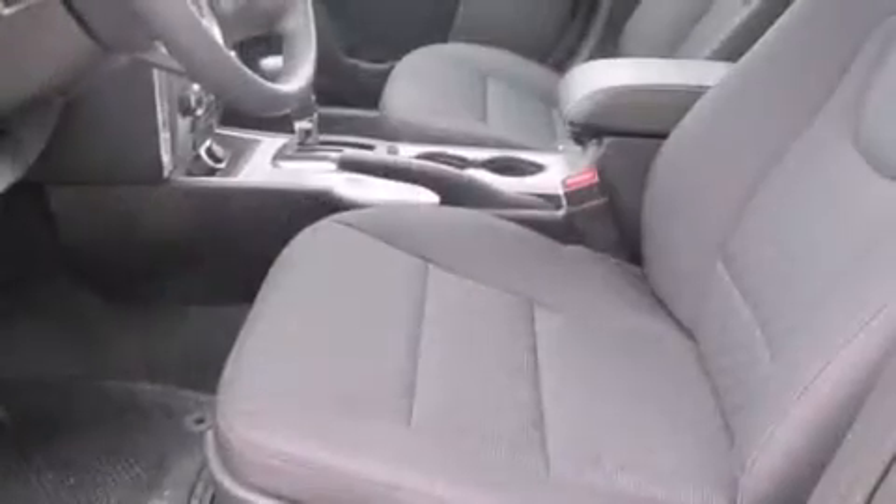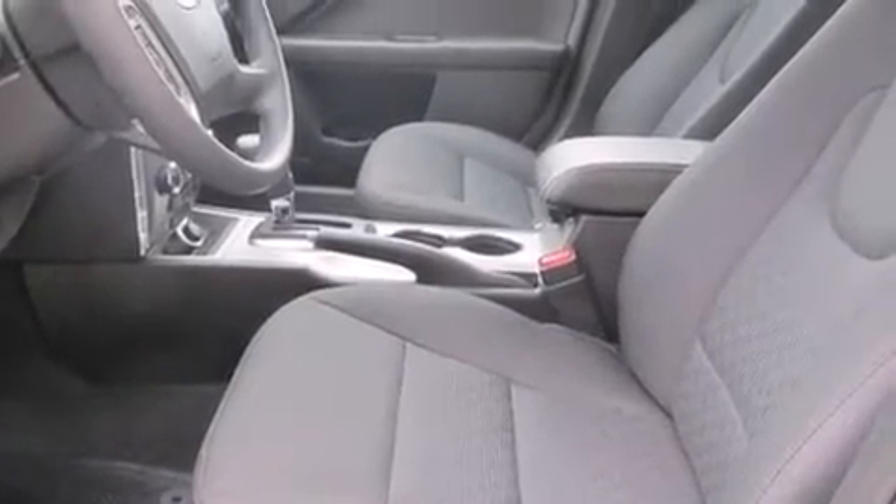It's equipped with tons of terrific amenities, but it won't break your budget — such as remote keyless entry, one-touch window functionality, front fog lights, and much more.